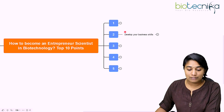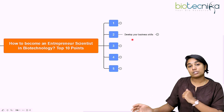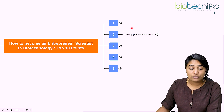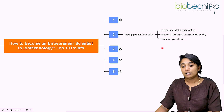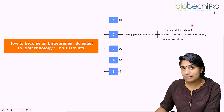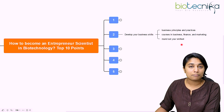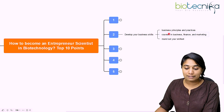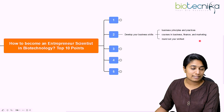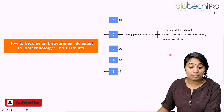The second point is to develop your business skills. Especially if you are a scientist, you might not have much knowledge about the business side of how things work. You need to develop your business skills before you start to become an entrepreneur. One way is to know business principles and practices — you can do that by taking courses in business, finance, and marketing. These fundamentals are required whenever you start a business, and they will help in rounding out your skill set.